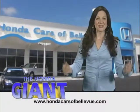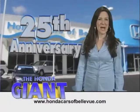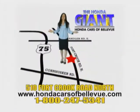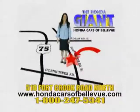Honda Cars of Bellevue, serving the heartland for 25 years — one happy Honda customer at a time. Honda Cars of Bellevue, one small step off Kennedy freeway, one giant Honda savings store.